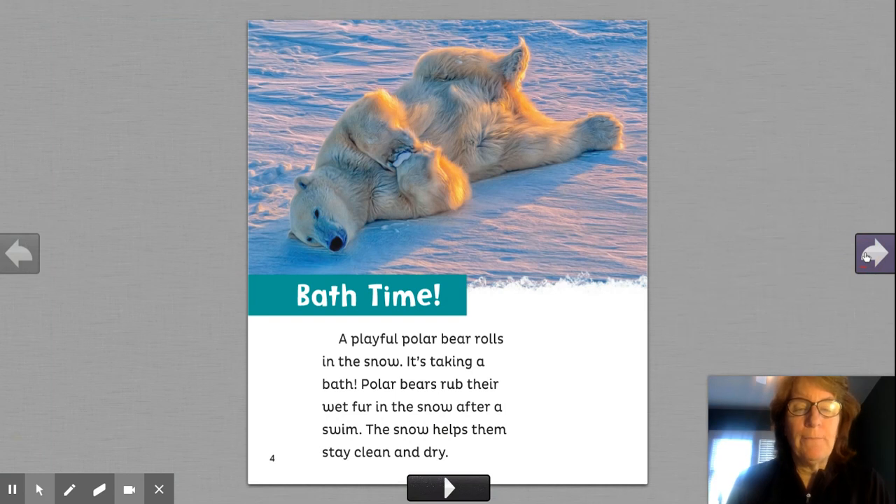Bath time. A playful polar bear rolls in the snow. It's taking a bath. Polar bears rub their wet fur in the snow after a swim. The snow helps them stay clean and dry. They use snow to make themselves dry. Isn't that a cool fact? I love all the facts we're going to learn about polar bears. Do you think you want to take a bath on the ice? Not me.